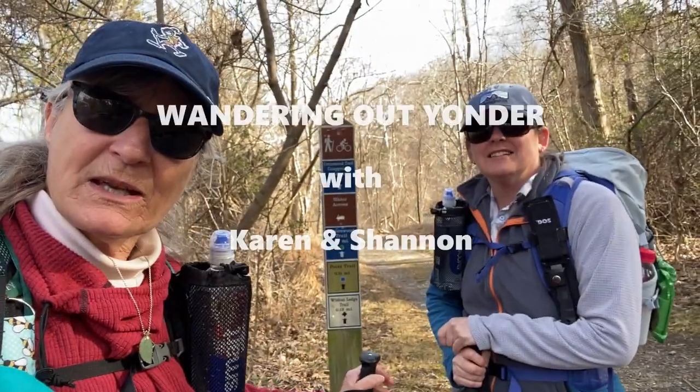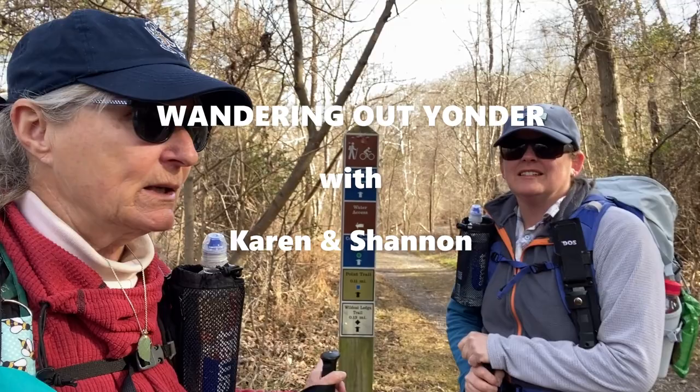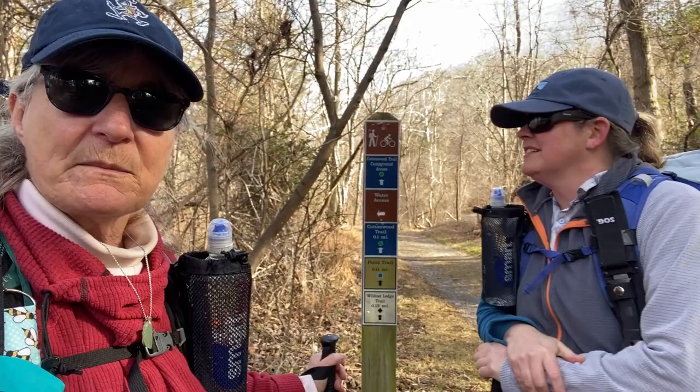Hi everybody, Shannon and Karen with Wandering Out Yonder. We are in Shenandoah River State Park. We're getting ready to go on the Cottonwood Trail. It's a boardwalk trail that takes you through some of the swampy areas of this particular park.